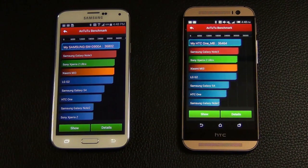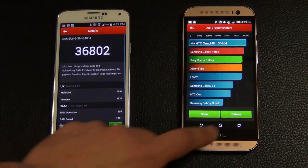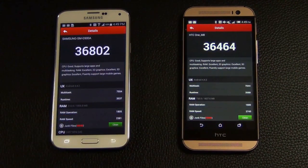And there we have it. Let me click on the details view so we can see the numbers in big type. Samsung scores 36,802 and the HTC1 scores 36,464.